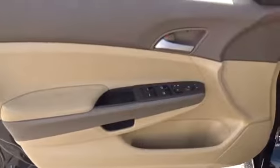AM FM stereo radio, rear defrost, CD player, MP3 player, child safety locks, passenger airbag, bucket seats, power windows, electronic stability control.